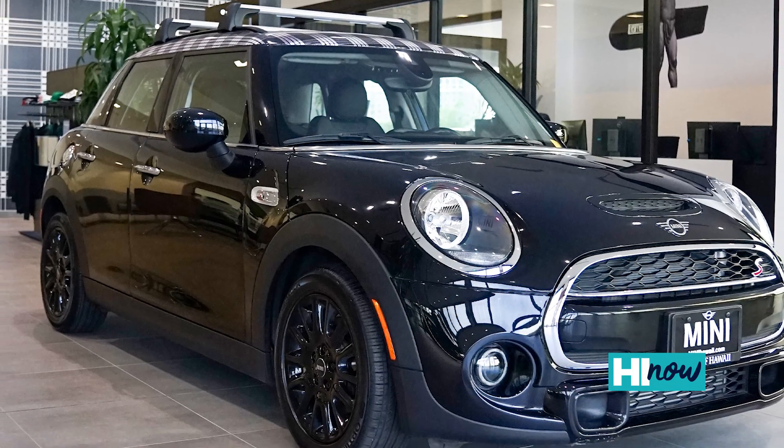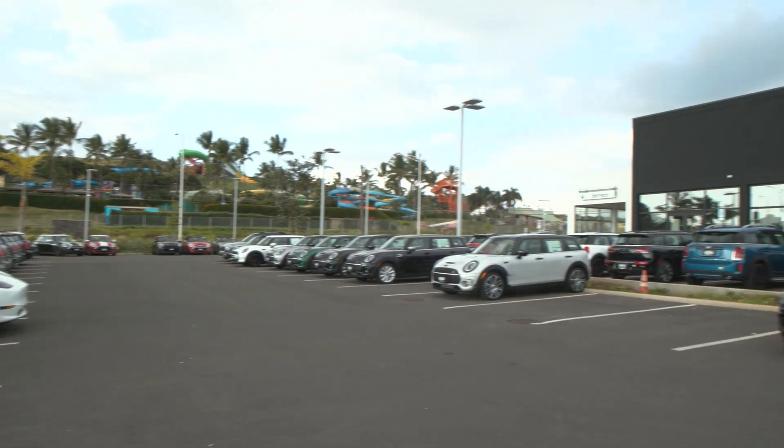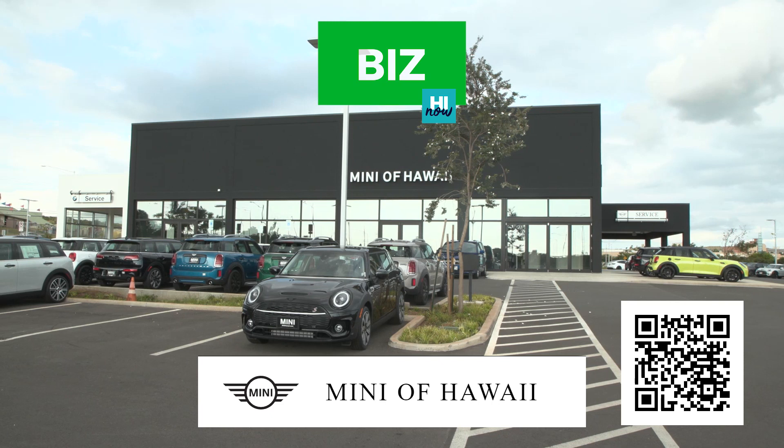Here at Mini of Hawaii, we are committed to the local community. We are so fortunate with our Mini fan base and Mini owners. This is more of a team. It is an Ohana, and it is a great place to work for. You are so proud of it.